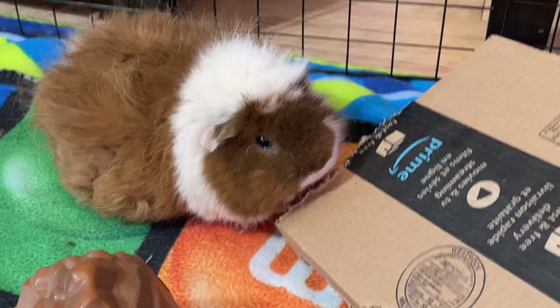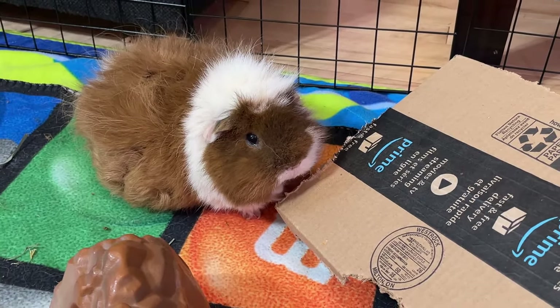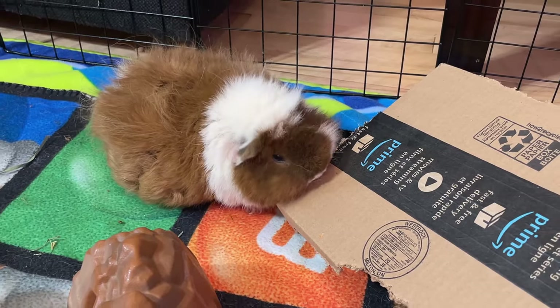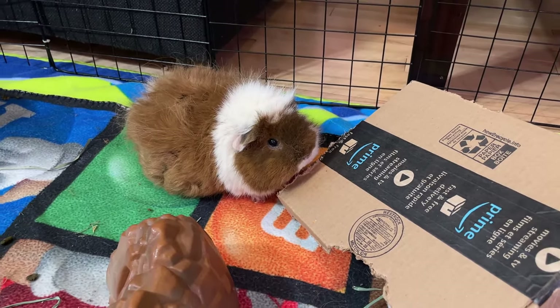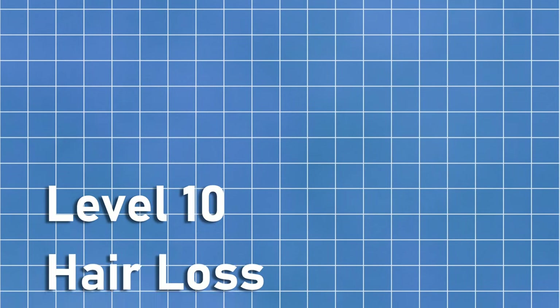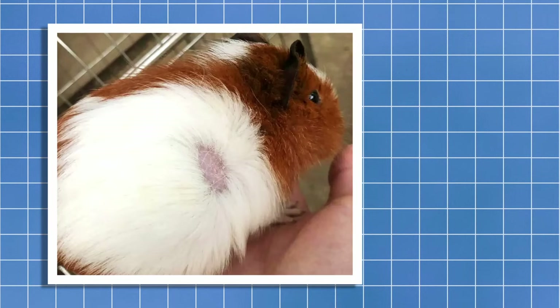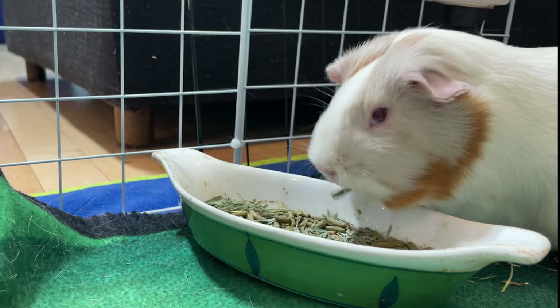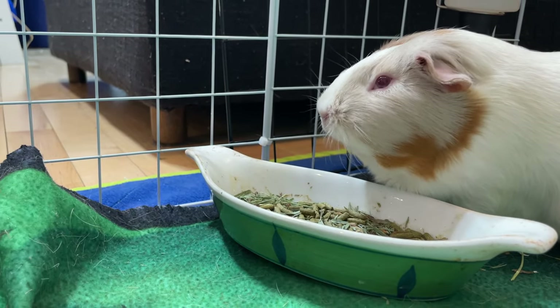If you're a guinea pig owner and you don't know if your piggy is sick or ill, stay until the end to discover the most important signs that they might be sick. From the least alarming to the most critical, let's identify the different signs of illness. At level 10, we have hair loss — not because it's unimportant, but because it is one of the most obvious symptoms that you can easily identify. Guinea pigs can shed their fur on different occasions throughout the year, but it is not normal for them to lose their hair.